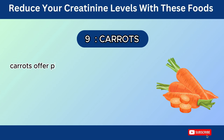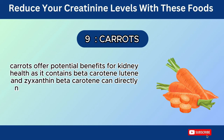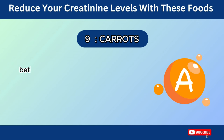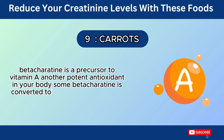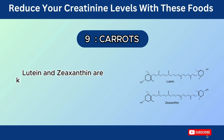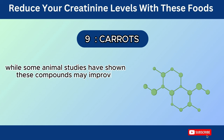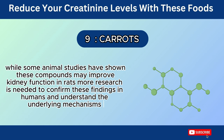Number 9: Carrots. Carrots offer potential benefits for kidney health as they contain betacarotene, lutein, and zeaxanthin. Betacarotene can directly neutralize free radicals by donating an electron to stabilize them, preventing them from causing further damage within your cells. Betacarotene is a precursor to vitamin A, another potent antioxidant. Lutein and zeaxanthin are carotenoid pigments with anti-inflammatory and antioxidant properties. While some animal studies have shown these compounds may improve kidney function in rats, more research is needed to confirm these findings in humans.